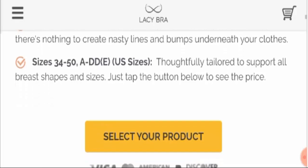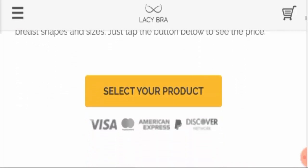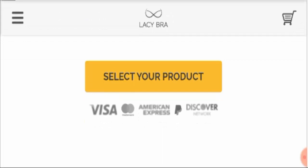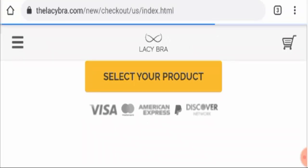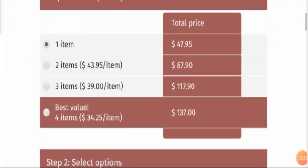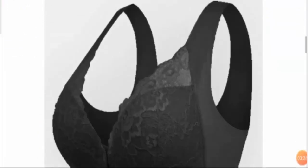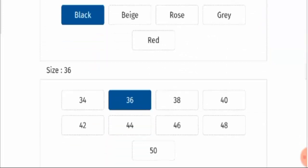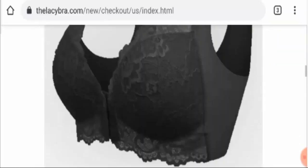Thoughtfully tailored to support all breast shapes and sizes — just tap the button below to see the price. With this button you can select your product easily. As I've clicked here to show you how it works, you can select the size you are looking for along with the price options. As you can see, all five color options and sizes are available on this page.